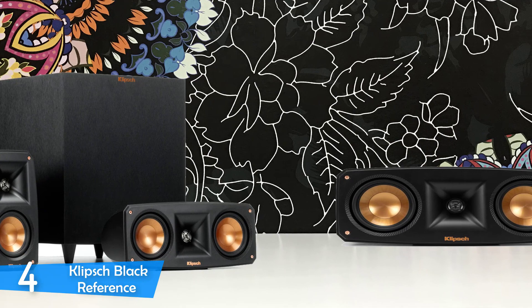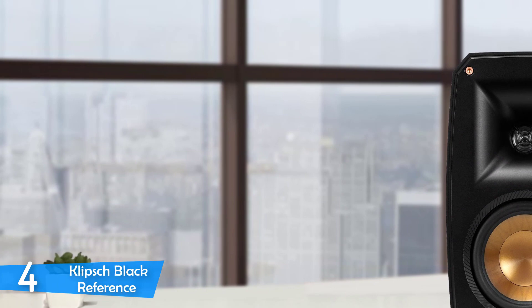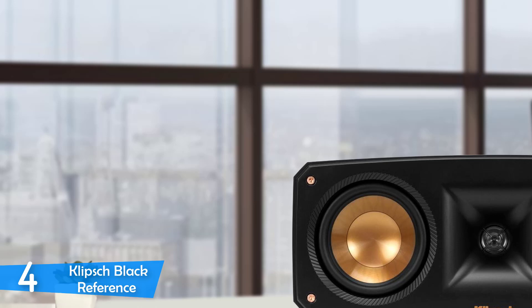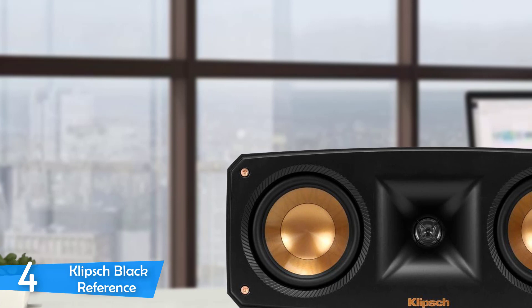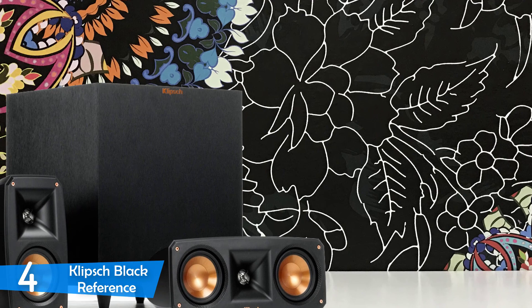The R100SW subwoofer with an all-digital amplifier outputs a peak power of 300W. It follows the general black and copper design look, but it is one of the most understated subwoofers I have ever seen. In sound testing, the system sounds as bold and distinctive as it looks, even at lower volumes giving a sense of boldness and confidence. The R51M speakers complemented the R620F tower's warm and solid audio performance, with powerful detail in vocals and amazing texture through soundtracks. The R100SW sub and the R34C center were a little off-rhythm.